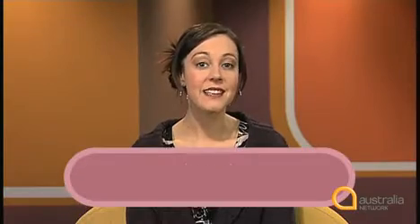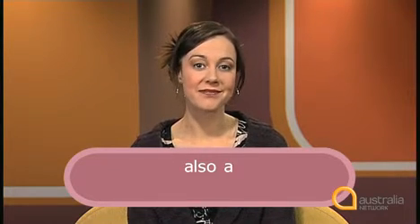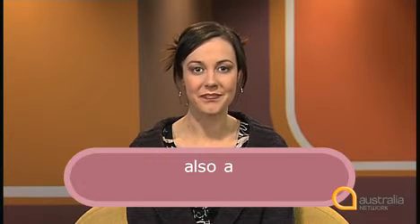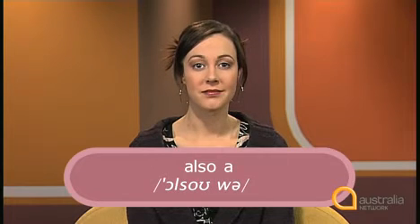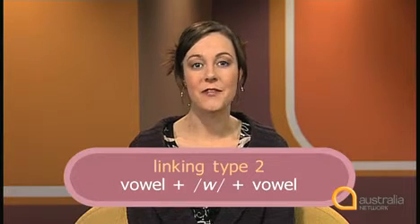'There's also a camera that lets us look at things like x-rays, cardiographs, blood pressure charts and the like.' He says 'there's also a camera'. Did you hear a w sound? There's also a camera. We sometimes use a w sound to link between vowels: 'also a', 'also a'. This is linking type two: vowel plus w plus vowel.